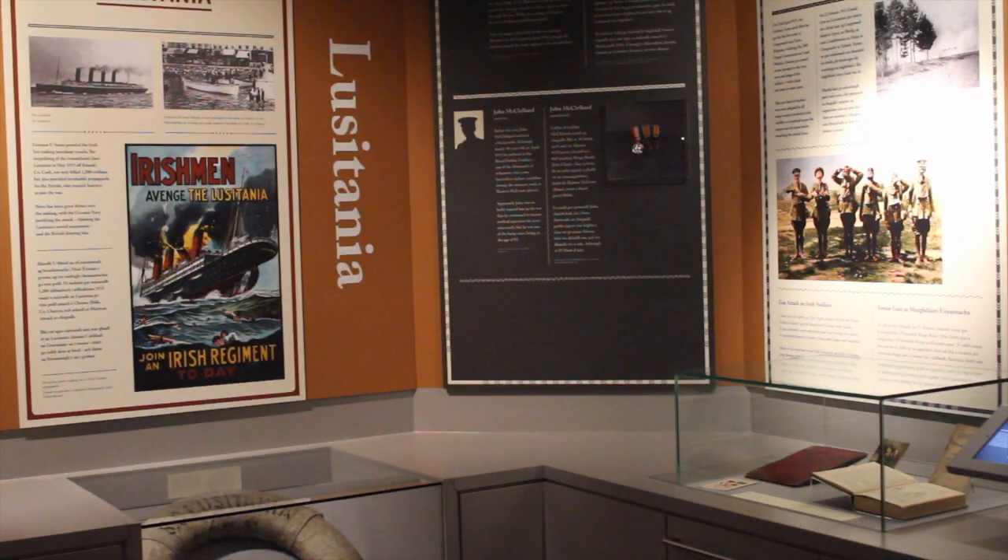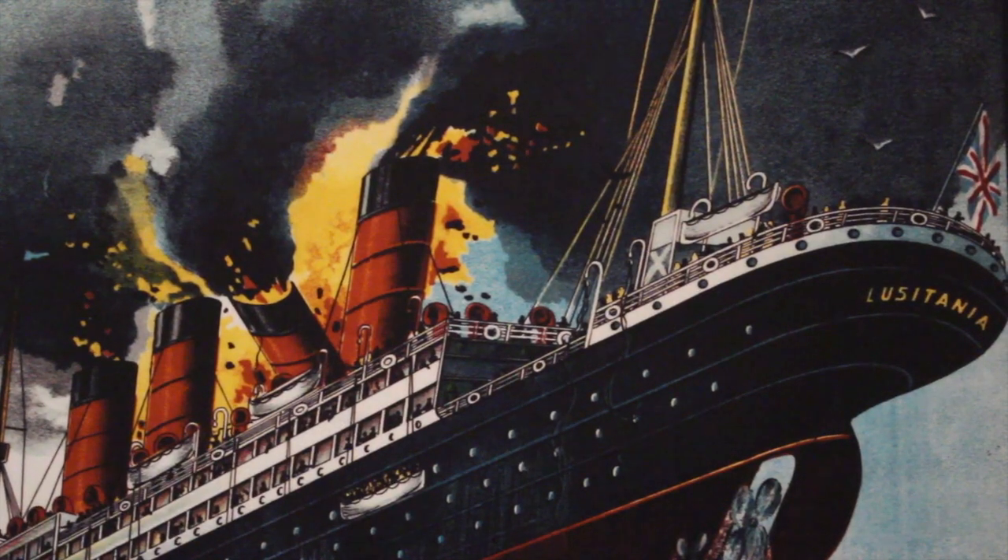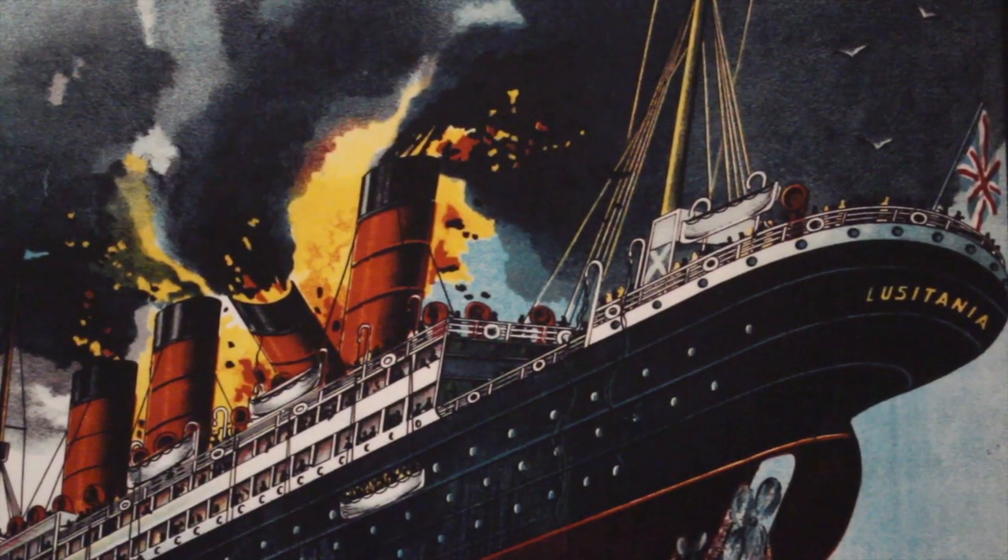Altogether we have 21 separate stories talking about the Irish men. One final part of the exhibition is the sinking of the Lusitania. In May 1915, the Lusitania, on route from New York to Europe, was sunk just off the Irish coast, sinking in 18 minutes with a death toll of 1,200 passengers.